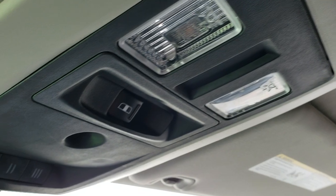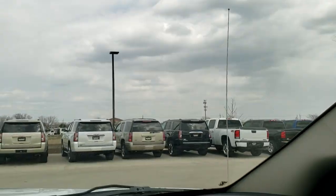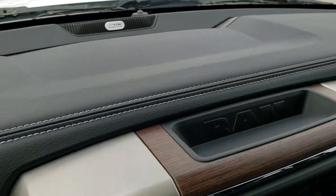Power slide rear window. Map lights. HomeLink buttons for your garage door, security systems, and lane systems. That 911 Assist is in the mirror as well. And you can see the Alpine badge right there, letting you know it does have that Alpine sound.